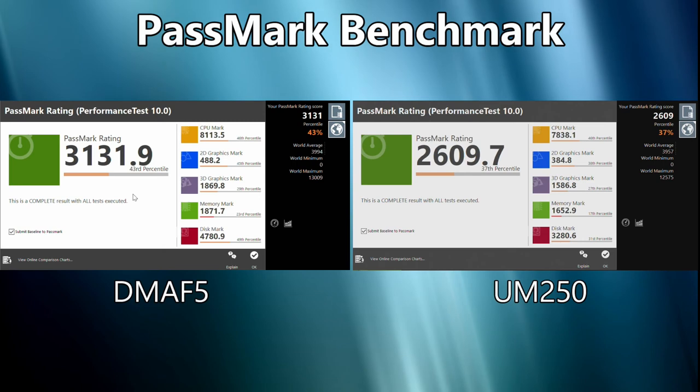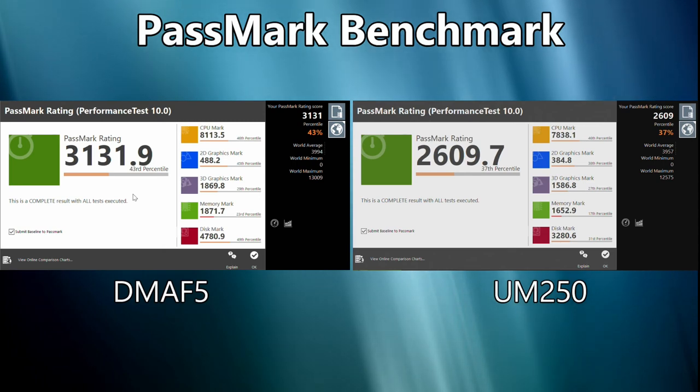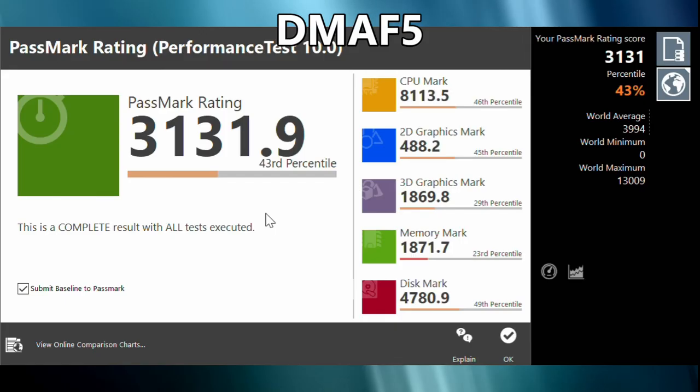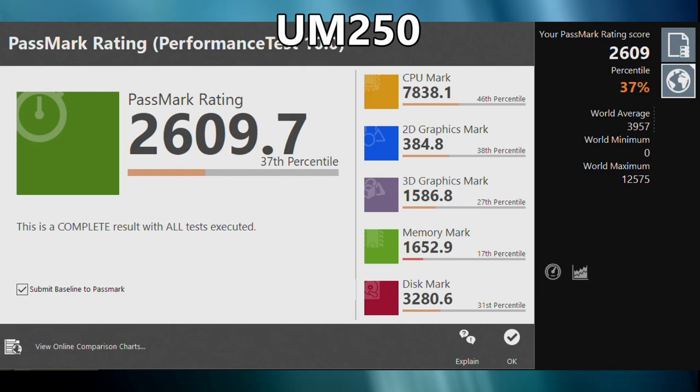The DMA F5 scores 3131 and the UM250 scores 2609. As you can see, there are distinct differences in the scores across the five areas of tests, with the overall score being approximately 18% difference.